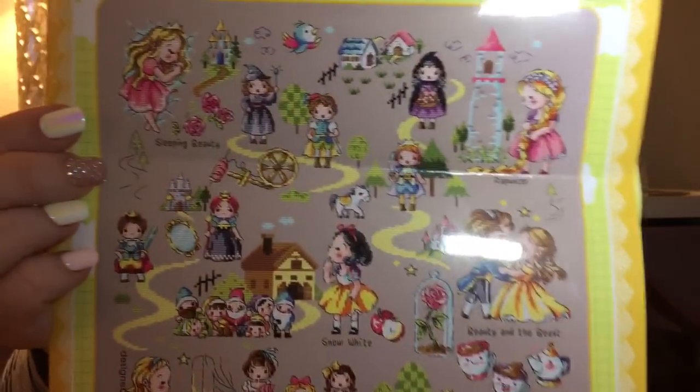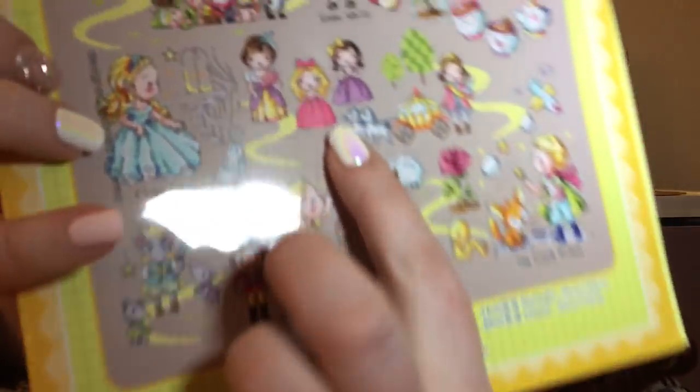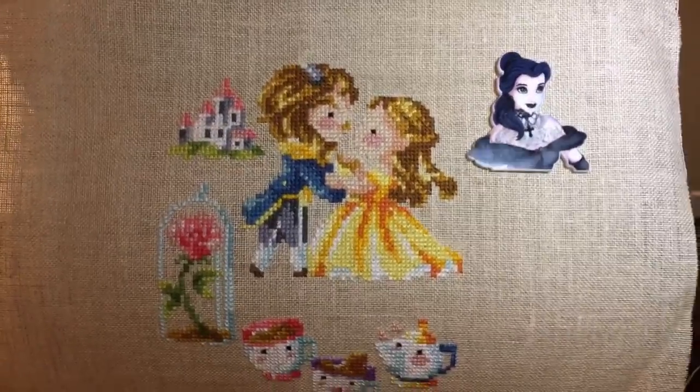However, it's adorable — I cannot wait to stitch this as a whole piece. So cute. I love Cinderella's evil stepsisters. So cute. Next video, hopefully I'll show you that with some backstitching and then completed and framed somehow.